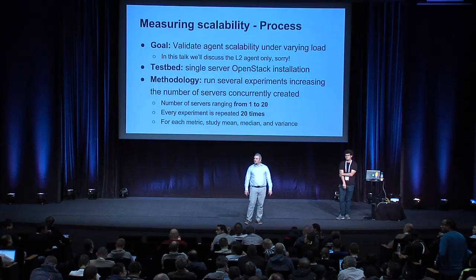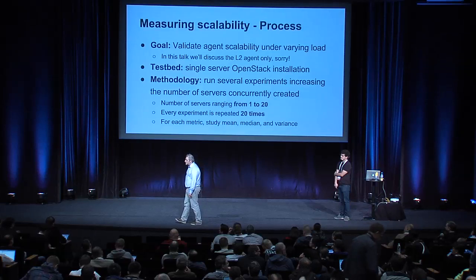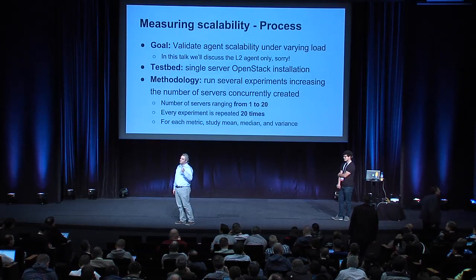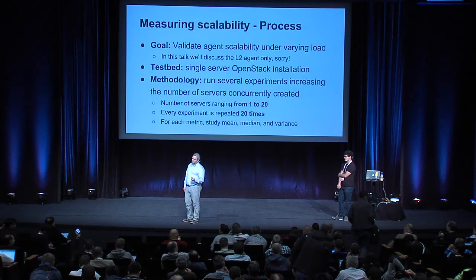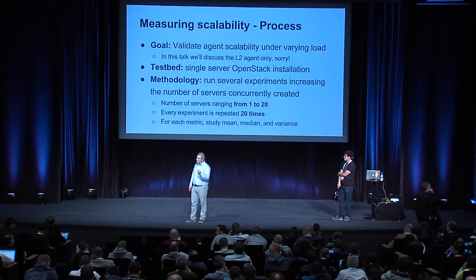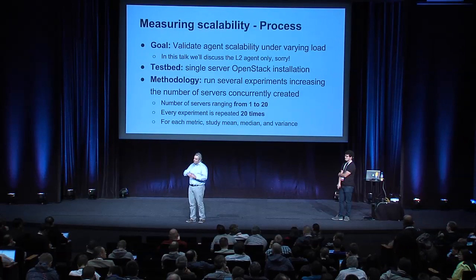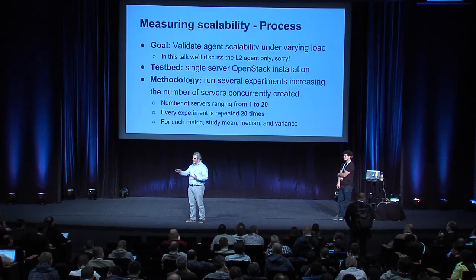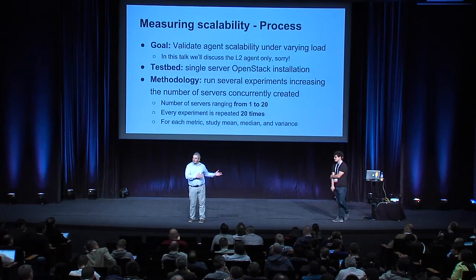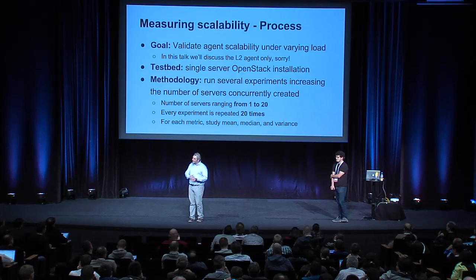Q: Do you think performance testing could be integrated into the gate? A: Integrating non-functional testing is always hard. Ideally you'd want a gate test that says if your patch slows down wiring time by more than 10% it fails, but defining a reliable baseline is very hard and a single measurement is not statistically reliable. You can monitor the current condition continuously, but I don't think gating on it is a great idea. In some cases, for instance, Aaron's patch actually slowed things down — it increased the time for a VM to go to active — but by doing so it made the software a lot more reliable. Slowing down is not necessarily a bad thing.